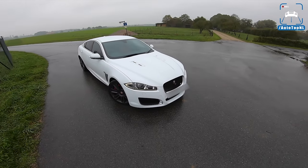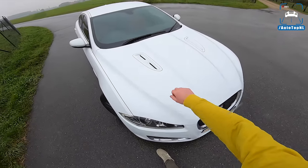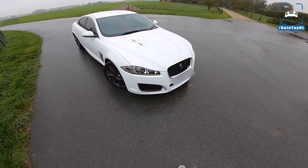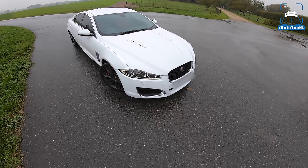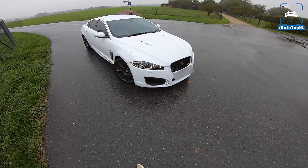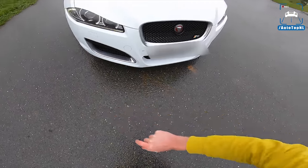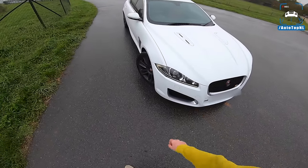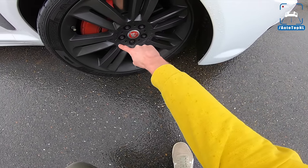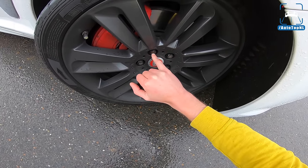We've got a white XFR today with an R badge in the grille and some nice hood vents with a supercharged badge. It's a facelift model — 2011 was the first year of the facelift with new headlights, which are miles better than the old bug-eyed XF. We also have the R front bumper with more air intakes, more aggressive styling, and these super cool wheels with 'Jaguar Supercharged' written on them. Even the bolts have little Jaguars on them — that's really cool.